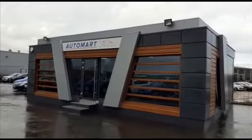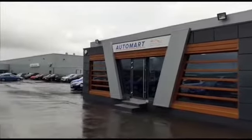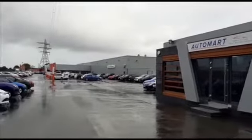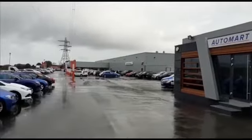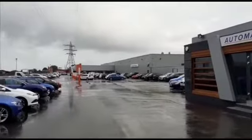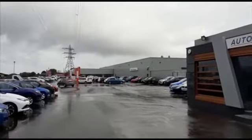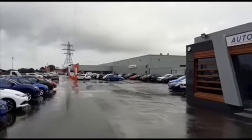Hi and welcome to Lancaster Automart. Thanks for watching this short video. As you can see, Lancaster Automart is part of the Cox main dealer network, so any car you purchase from us you're buying with confidence. All our cars go through our main dealer workshop and are fully prepared to a high standard, including a multi-point check, full service, and an MOT where required.